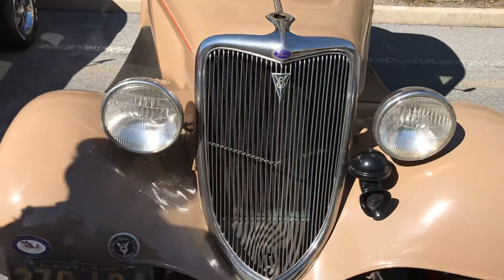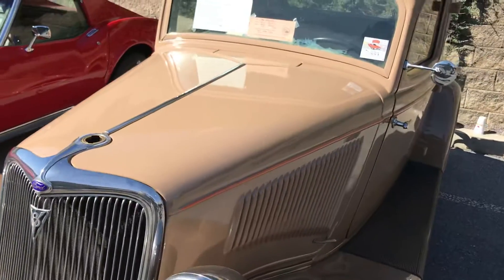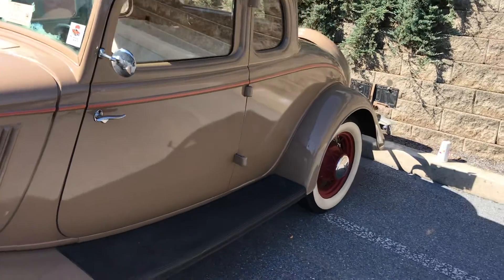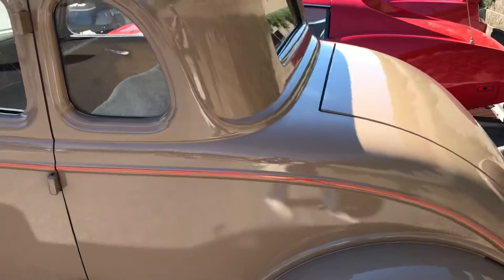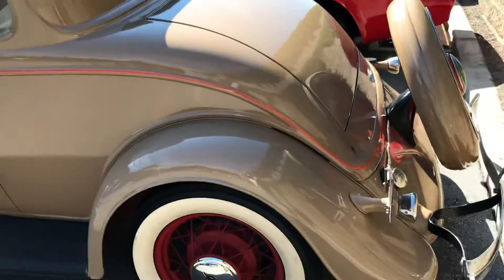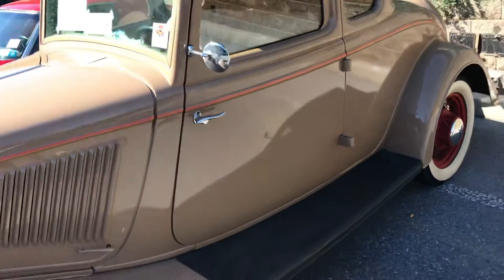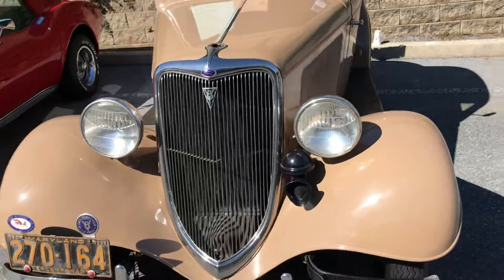How pretty is that? All steel. Same owner for 35 years. Rear window cranks down. It's one of my favorite cars.